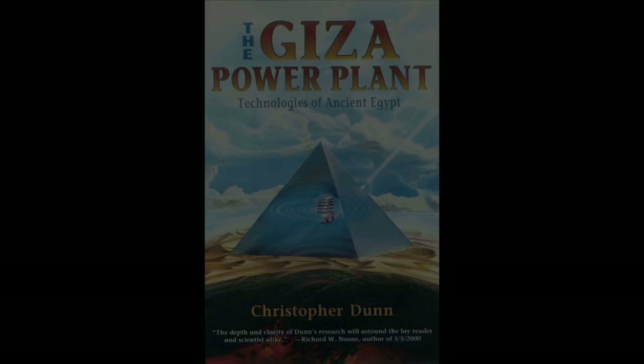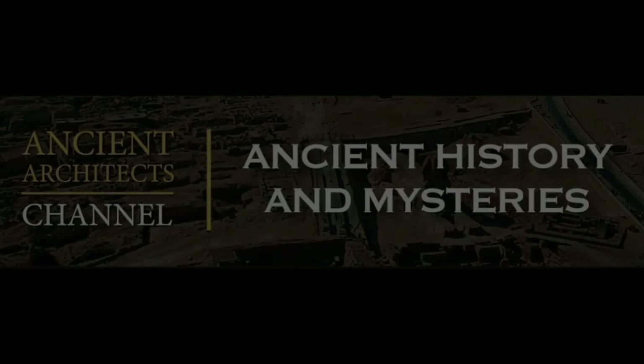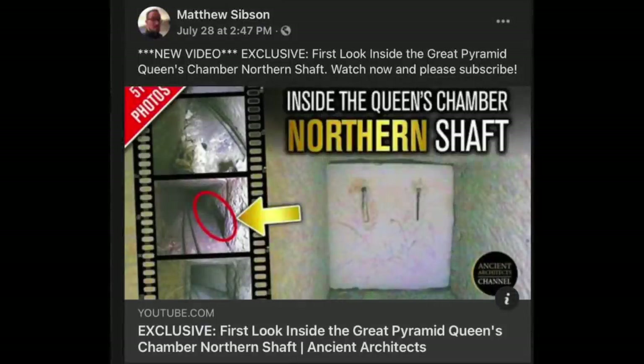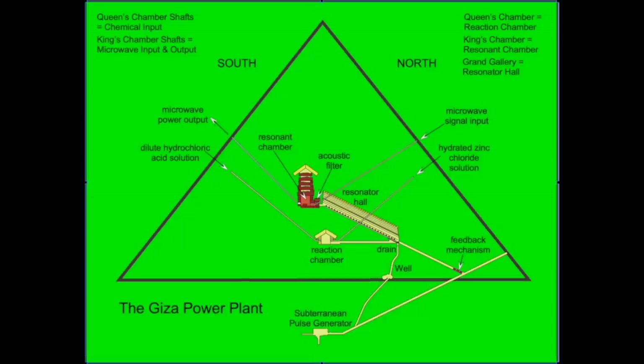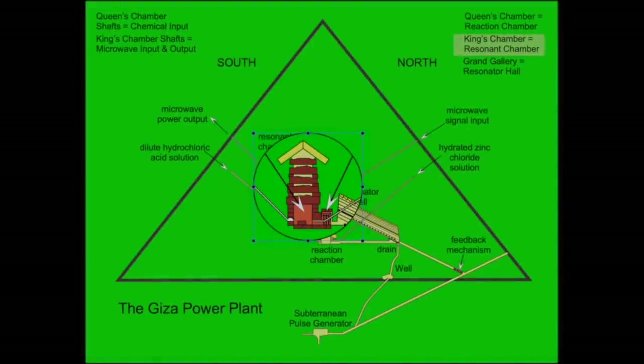I would like to comment on the video recently released by Matt Sibson on the Ancient Architects channel, of not widely distributed photographs taken in 2002 inside the Great Pyramid's Queen's Chamber Northern Shaft. For those who know nothing about the theory described in my book, in a nutshell, it describes the Great Pyramid as a machine that was designed to draw energy from the Earth, and through various steps, concentrate and convert that energy to microwaves in the King's Chamber.